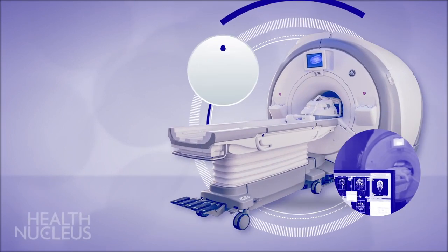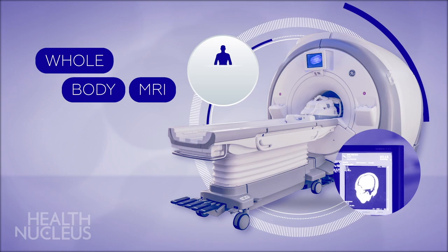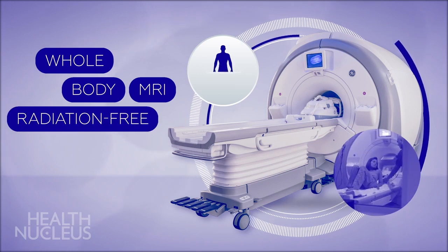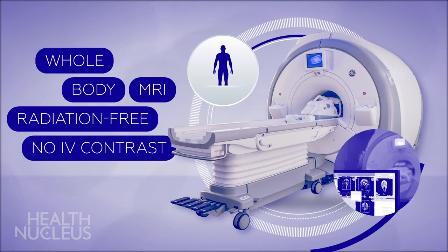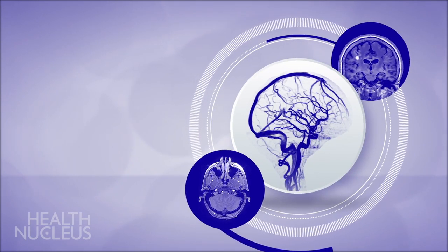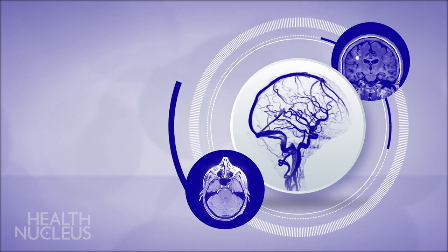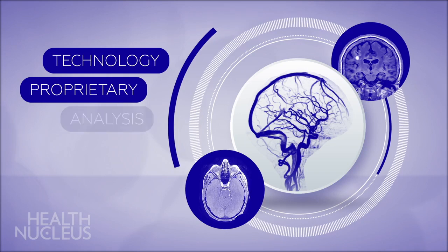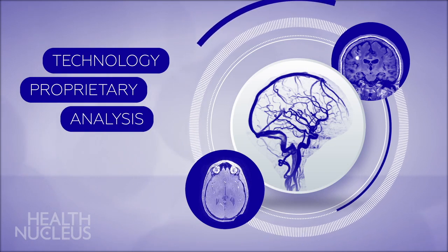One of the most comprehensive tests at the Health Nucleus is the whole-body MRI. It is a high-resolution, radiation-free test that provides detailed images of your body without the use of IV contrast. Many medical centers across the country have MRIs, but what makes the Health Nucleus MRI different is not just our latest technology, but our proprietary analysis from that technology to make our results most actionable for you.